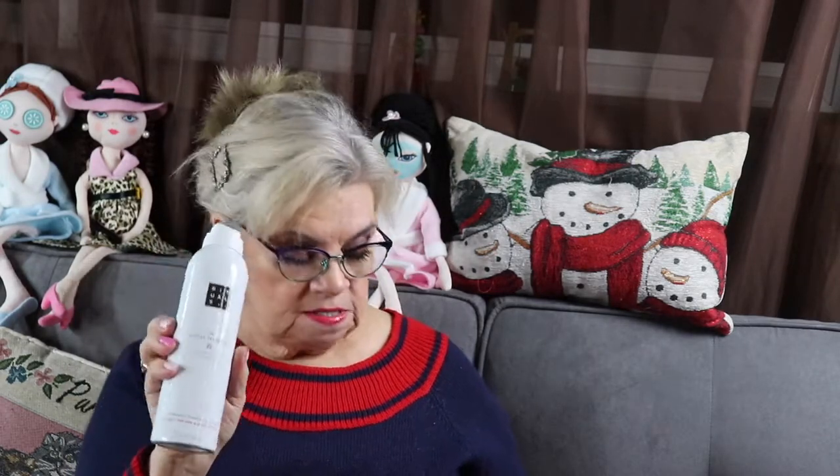This is by Ritual of Soraka, and it is a Zen-sational Foaming Shower Gel — organic rice milk and cherry blossom. This sounds nice. I like shower gels and I do like the foaming ones. Give your skin the gift of a new beginning with a foaming shower gel from the Ritual of Senkura, featuring the renewing scent of cherry blossom and organic rice milk.